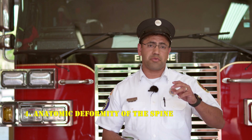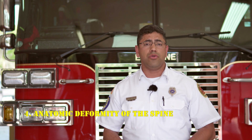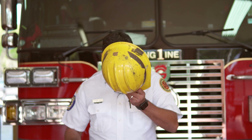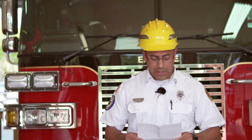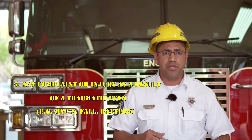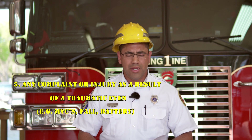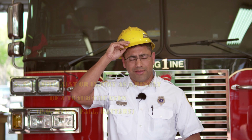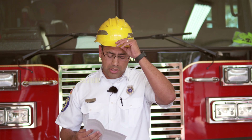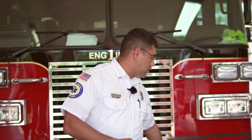Anatomic deformity of the spine is another indication in which you would use a C-collar. Any complaint or injury as a result of a traumatic event — for example, an NBC fall or battery — something happens to the patient and they fall off a bed, that would definitely be a good indicator to use a C-collar. Language barrier: if you have no idea what the patient is saying, whatever language they're speaking, you definitely want to go ahead and use a C-collar if a traumatic event occurred.